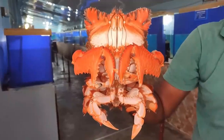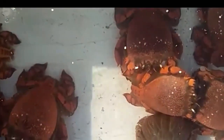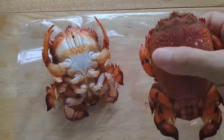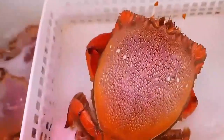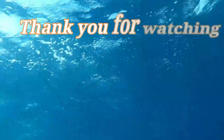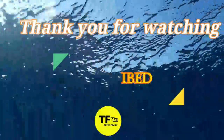Despite being a commercially valuable species, little is known about their biology, population dynamics, or ecology. Spanner Crabs have also been attempted to be grown in captivity in order to reduce exploitation, but these efforts have so far struggled. That's all for true facts about the Spanner Crab.